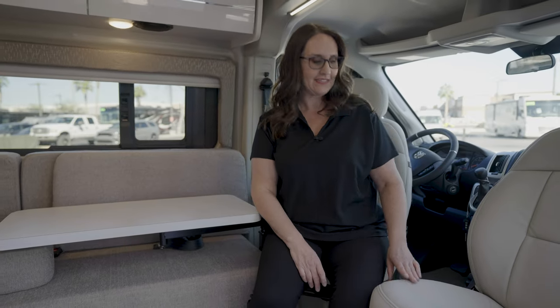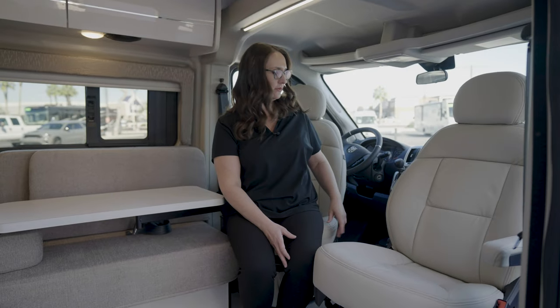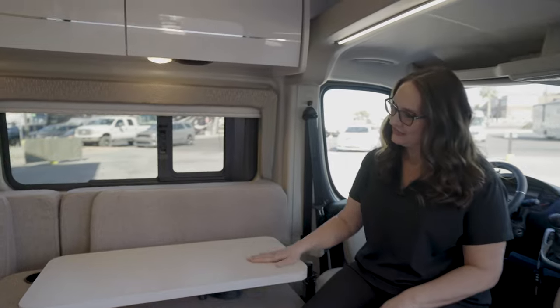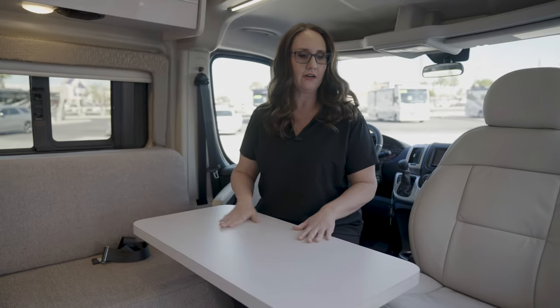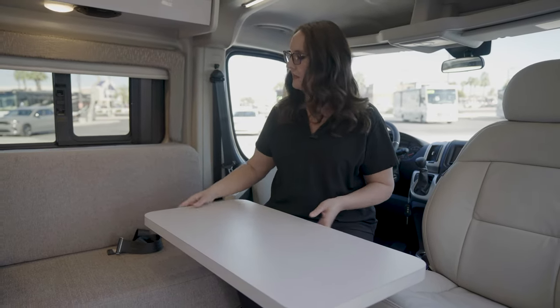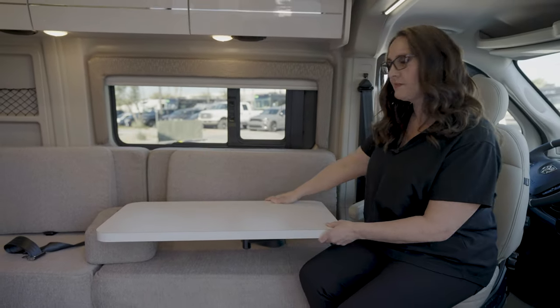Here we are in the living space of the Rise. I want to point out that these two captain seats swivel around completely, so they do join the living space. You've got this great Laguna table here that's very versatile — it moves in all different directions. You could put it over here and have your lunch, or make this your workspace.